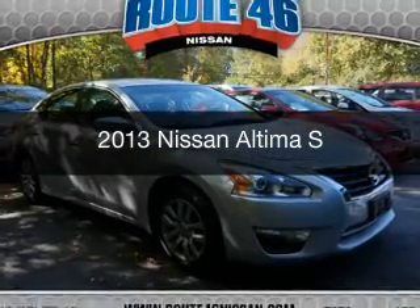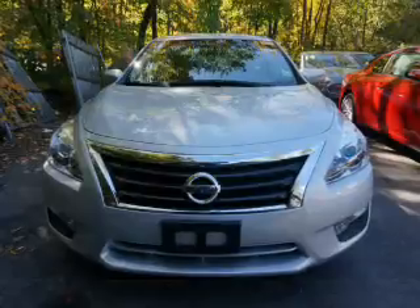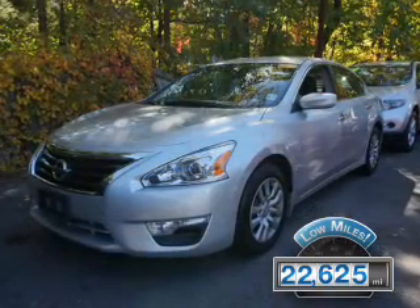This is a used 2013 Nissan Altima. It's powered by front-wheel drive, engine, and an automatic transmission. With fewer than 25,000 miles, this vehicle has a long road ahead.